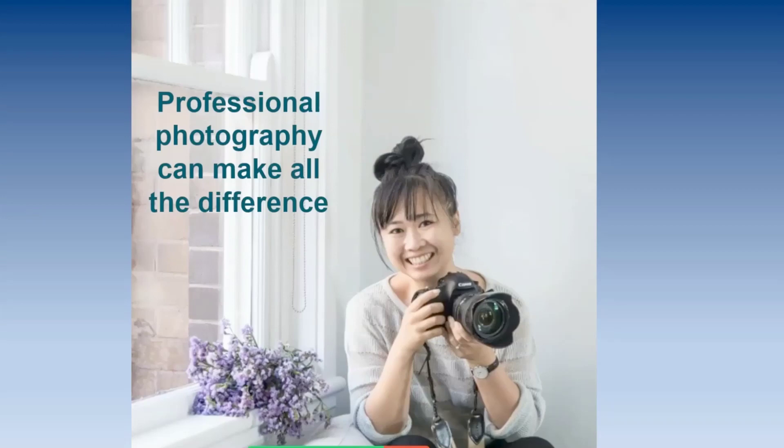Look at the photograph on the screen a little differently than you might normally. You'll notice that the walls and window are both white — psychologically, that says clean to the person viewing the photograph. See the purple flowers on the windowsill? That speaks to the idea of fresh. And you'll notice the photographer has her hair up — that's a subtle clue that says uplifting. These are the details that matter, and it's the same thing when staging and repairing your home.